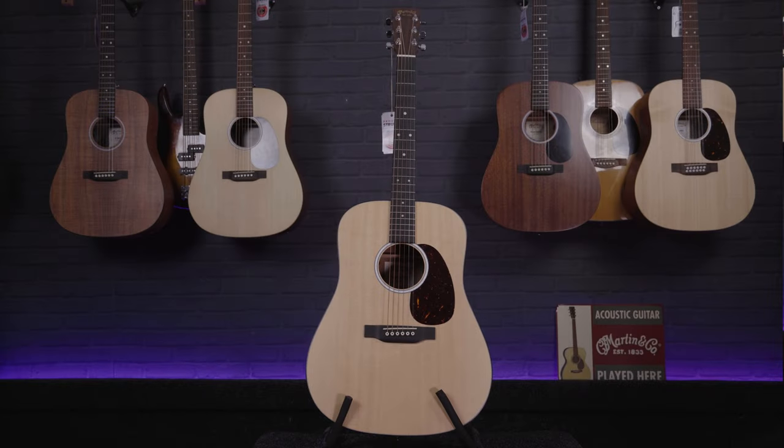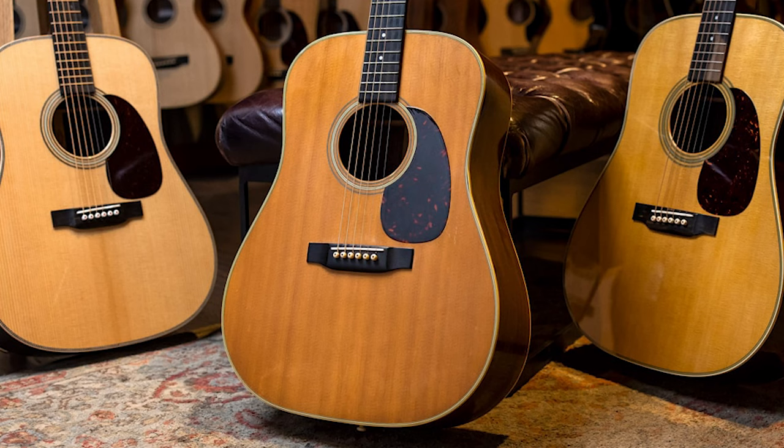So the Martin Dreadnought — why is this one of the most iconic acoustic guitars of all time? If you watched my Martin history video on the channel that I did a month or so ago, you've probably got a little bit of information on this, as I did a brief timeline of Martin and what they created over the 100-plus years that they've been making and building guitars. The Dreadnought is one of the most crucial pieces that have come from Martin and have contributed to the wider acoustic guitar world.